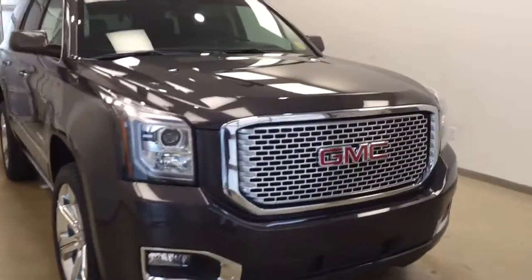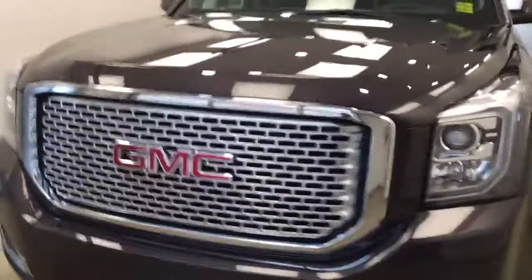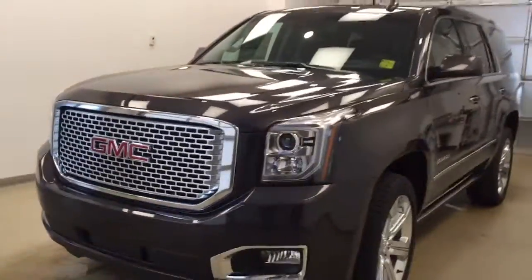Again, this is stock number 174799 on a 2017 GMC Yukon Denali, and our exterior color is Iridium.